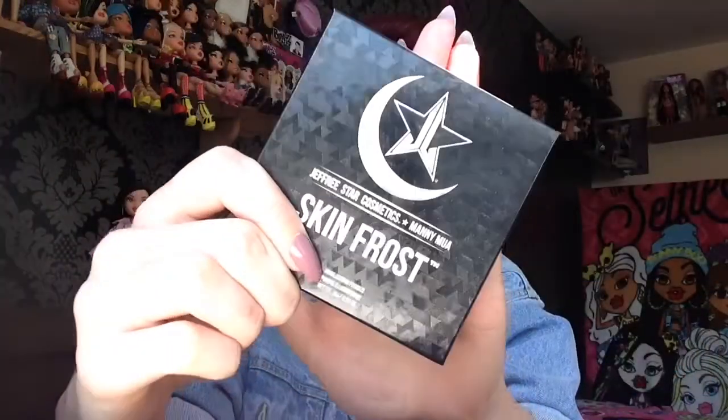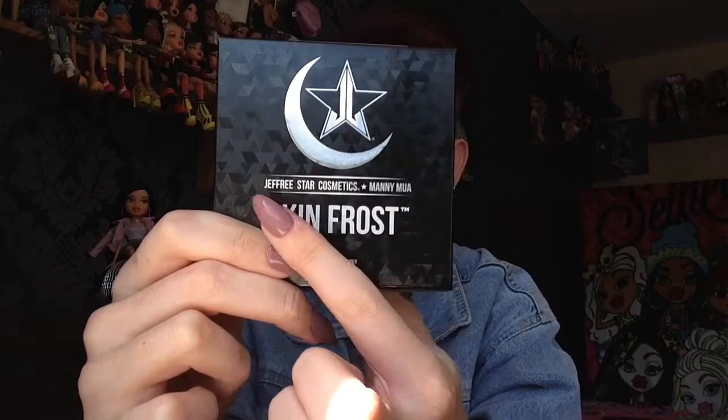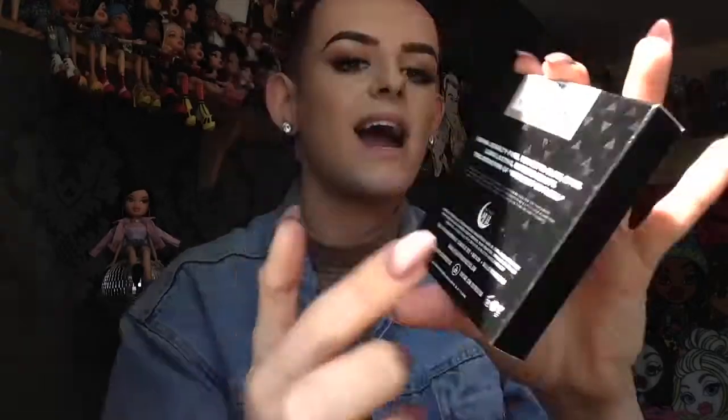It's kind of like triangles with a reflective effect when you move it. I don't really know how to explain it, and then we have Jeffree Star's logo and a crescent moon — or half moon — and it says Skin Frost and Jeffree Star with another star, and it says Manny MUA and then highlight powder. On the back we have Manny MUA's logo and it also says vegan and cruelty free, which I really admire about Jeffree's brand. And then it says 'you better glow bitch,' and I love that. It says long lasting extreme beauty — the definition of highlight on fleek. And then we have the social media links and the shade is Eclipse.